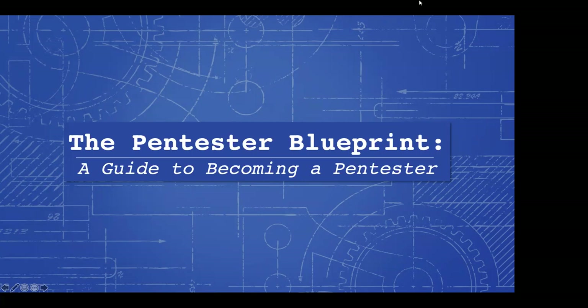Hey everybody, thanks for coming out tonight. This is the World Campus Technology Club, and tonight we have one of the nicest people I've ever met online, Philip Wiley, and he will be talking about the pen tester blueprint, a guide to becoming a pen tester. So I will pass it to you.